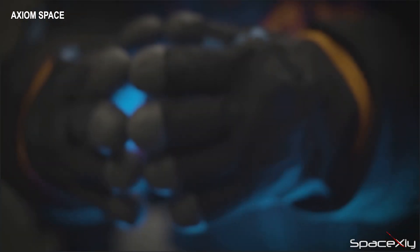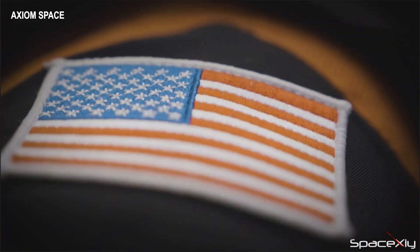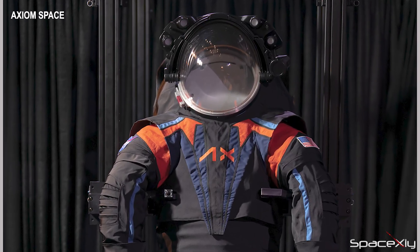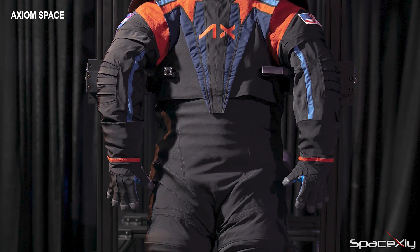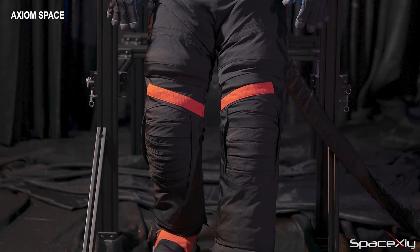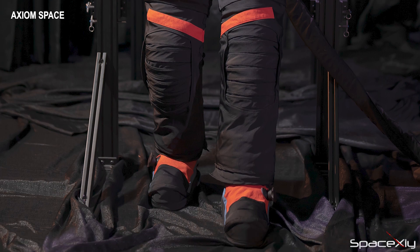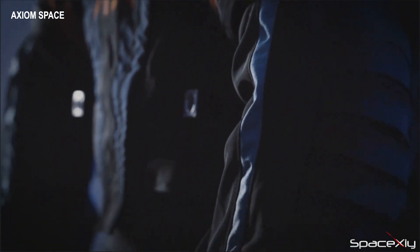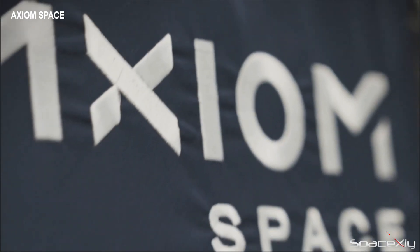Finally, for this video, Axiom Space unveiled the next-gen space suits for the upcoming moon mission starting from the Artemis III mission. The new suit prototype is called the Axiom Extravehicular Mobility Unit. I am not a fan of this color palette, to be honest, but I am sure this is not the final color. Black particularly is not an ideal color for space environments. The spacesuit itself has a lot of new upgrades and changes compared to the current 40-year-old design suits. To learn more about the new suits, please visit Axiom Space's website.